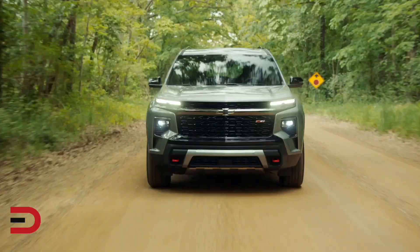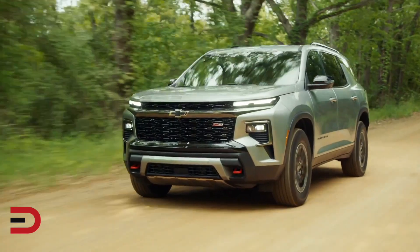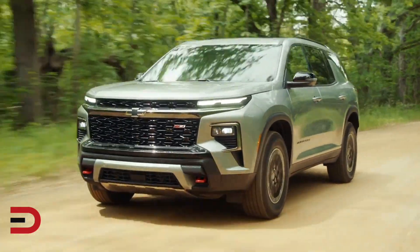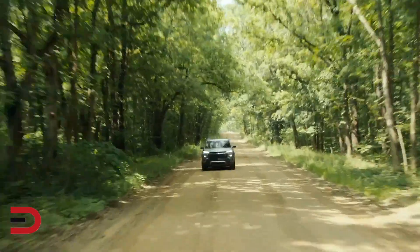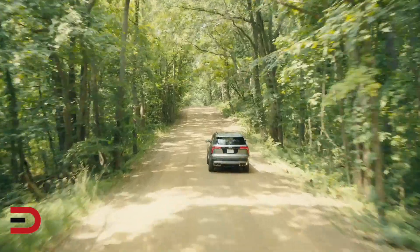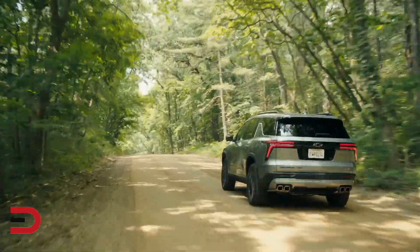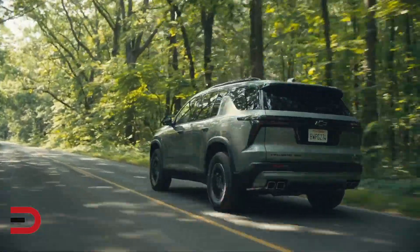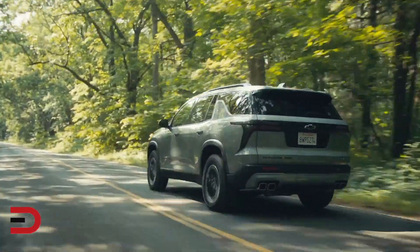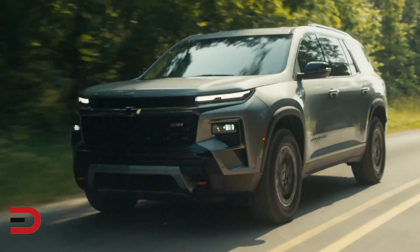When it comes to safety, it shines brightly. Chevrolet has made sure to equip this SUV with the latest safety features and driver assistance technologies to provide peace of mind for both you and your passengers. The Traverse comes standard with Chevy Safety Assist, a suite of safety features that includes automatic emergency braking, forward collision alert, and lane keep assist with lane departure warning, among others. These features are designed to prevent potential accidents and enhance overall driver safety.